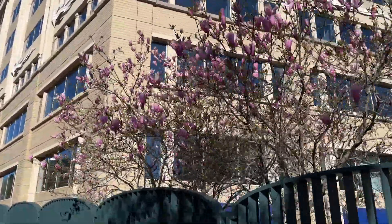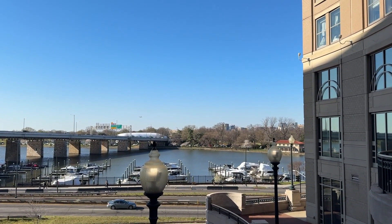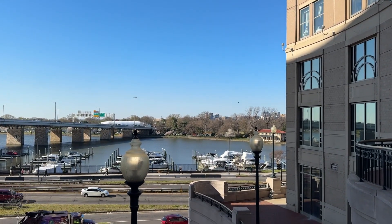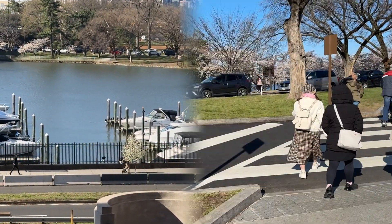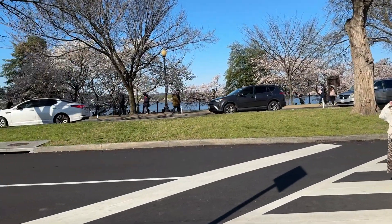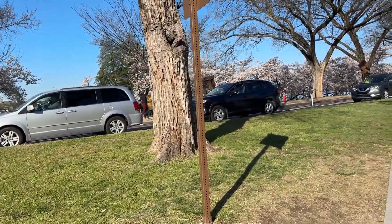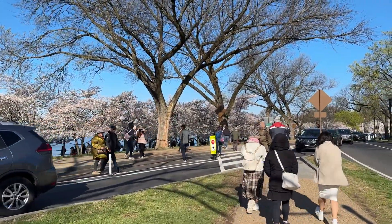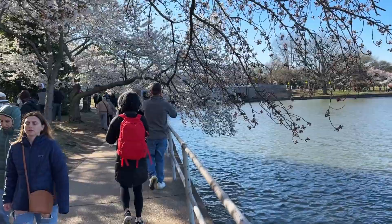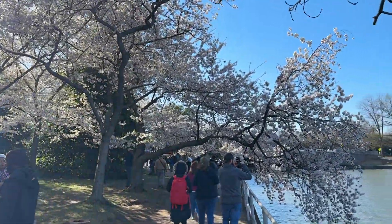Not the cherry blossoms, but a welcome little addition. Here is one of the marinas just off the Tidal Basin — boats are out, but many of them are still wrapped up from wintertime. Here is our first glimpse of the cherry blossoms along the Tidal Basin.